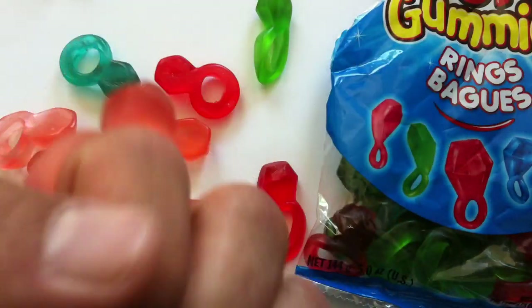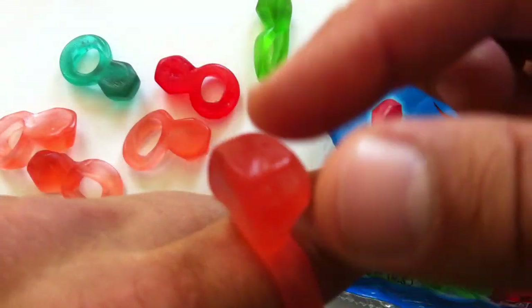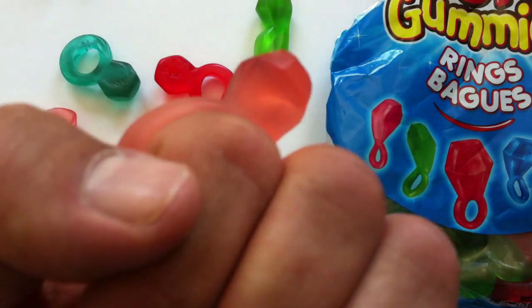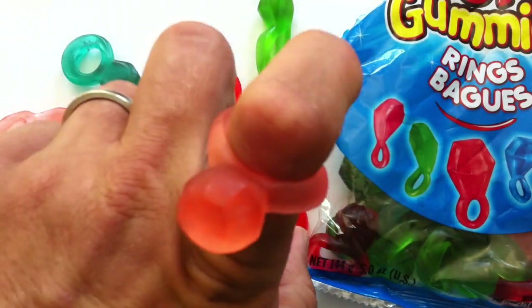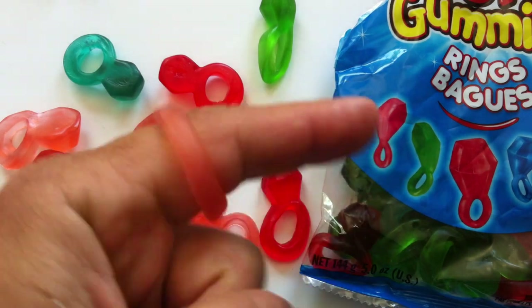Unlike the regular Ring Pop, which is a lollipop where the ring part is plastic so you can keep it on your hand for a while, this whole thing is gummy. So I guess you're being encouraged just to chomp away at it.